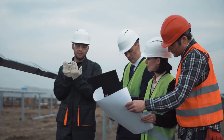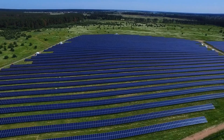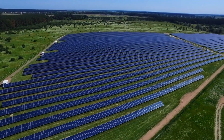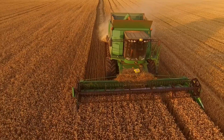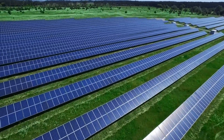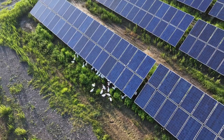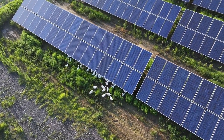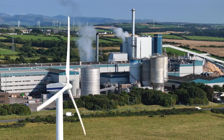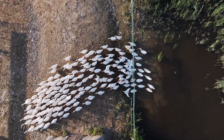Scaling agrivoltaics globally will require collaboration between farmers, energy providers, and policymakers. But if done right, this technology could become a cornerstone of sustainable agriculture and energy production for decades to come. So why is agrivoltaics the future? The answer is simple — it solves two of the biggest challenges of our time: food security and clean energy. As the global population grows and climate change makes farming more difficult, we need smarter, more efficient ways to grow food. At the same time, the demand for renewable energy is skyrocketing, and agrivoltaics bridges both worlds perfectly.